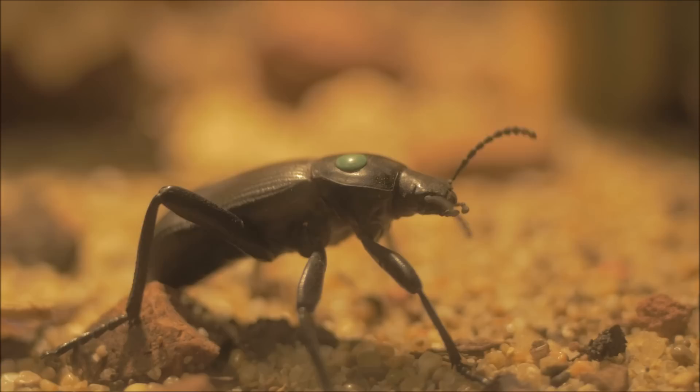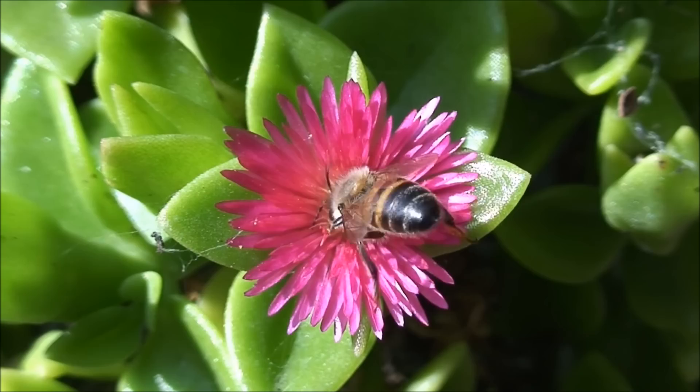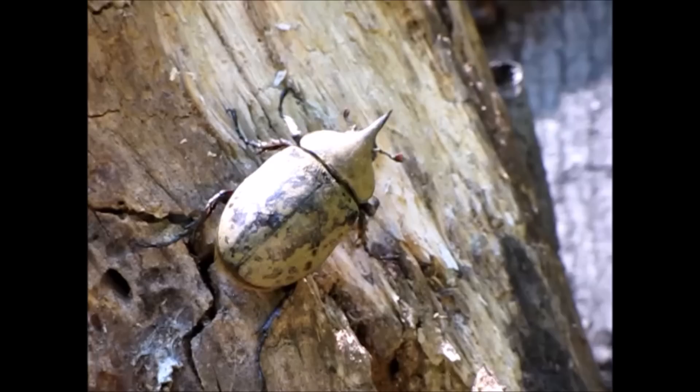Most insects also have wings and antennae. Although insects breathe air, they do not have lungs. Instead, they have a system of tubes and sacs through which air may pass or be pumped. This system can only carry air so far into the insect's body, and it is this that limits how large insects can grow.